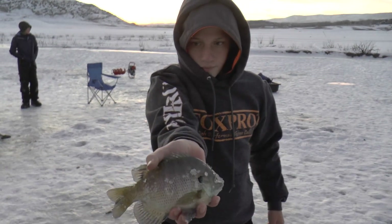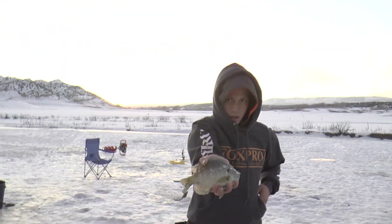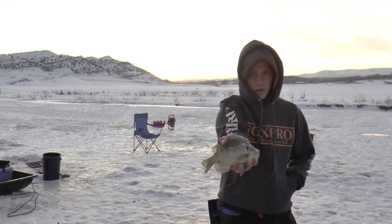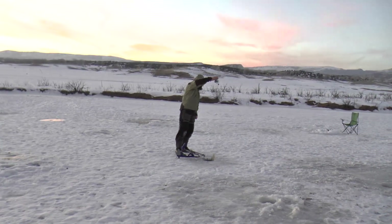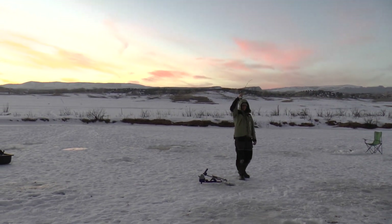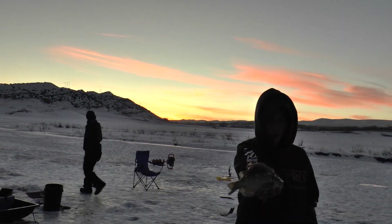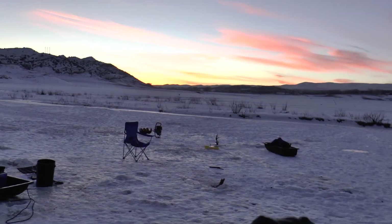Oh yeah, it's a big bluegill — big old fat bluegill. Nice one. We got a nice sunset in the background too. Sunset's nice this evening. We better get packed up quick and get out of here so we don't freeze. Josh got that one — pulling them out. They're hitting right here just as the sun's going down, hitting well. Look at that sunset. Well, let's pack it up and head on out. Let's get out of here.